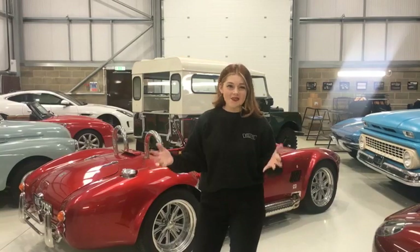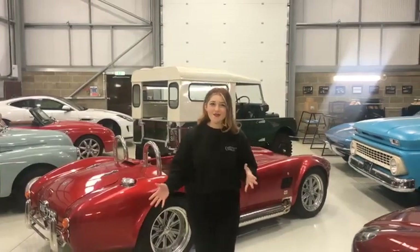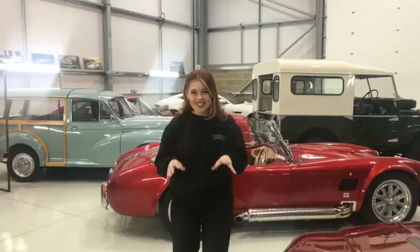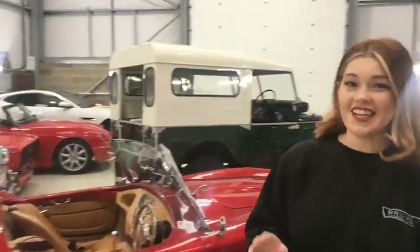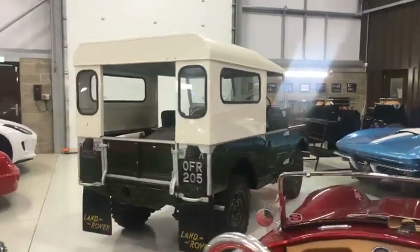Good morning everybody and welcome to the Atelier Room here at Bridge Classic Cars. Another Tuesday morning and that means another live draw. This week you are joining us here for the live draw of our 1953 Land Rover Series 1.